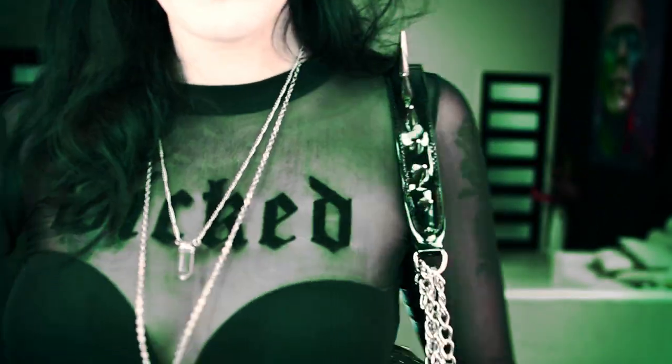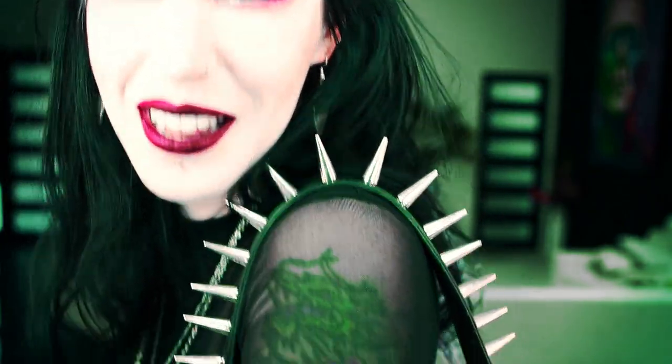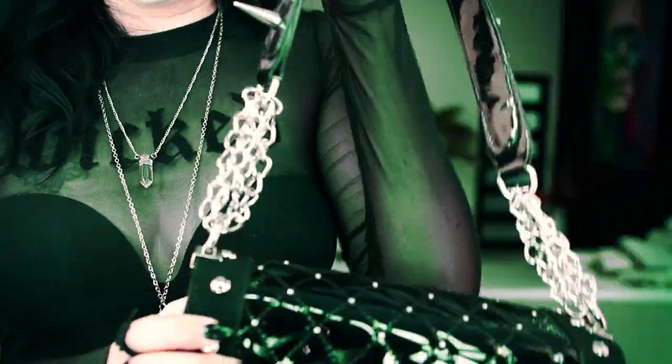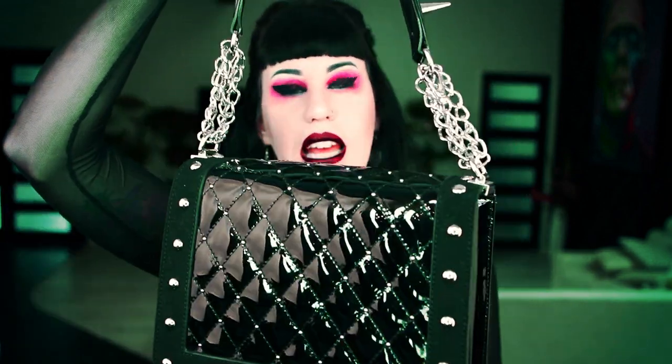So that's how that looks sitting on the shoulder — isn't that awesome? I'm so in love. The beauty of this bag is that you can wear it as a shoulder bag, or you can lengthen the strap and wear it crossbody as well. It's really versatile, which is important in all of my products — and you get to decide how you wear it.